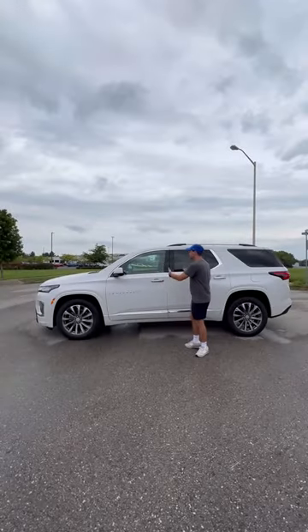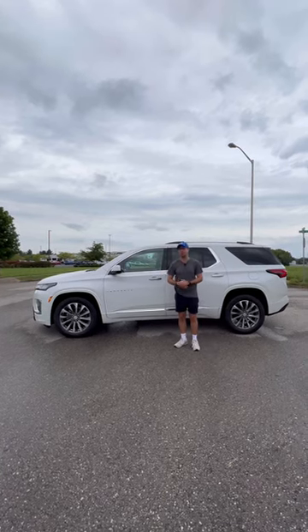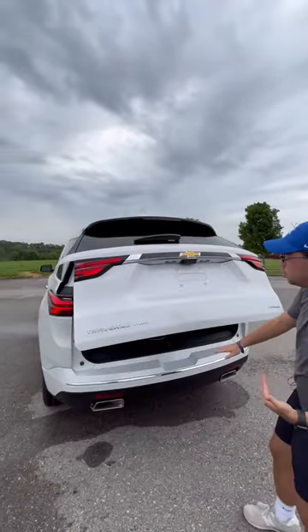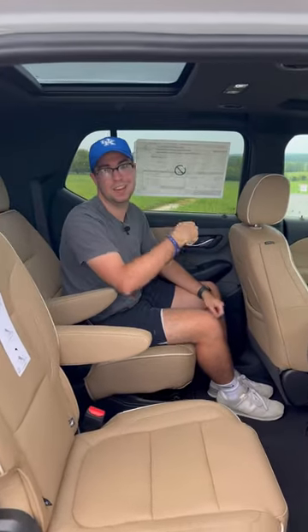You might think this is a lot smaller than a Tahoe, but that's really not the case. We're looking at 206 inches in length, which is only four inches shorter than a Tahoe. And that length translates to a lot of space, guys. We have up to 98 cubic feet of cargo capacity, tons of space in the second row and the third row, and my butt's going to be warm because I have heated rear seats.